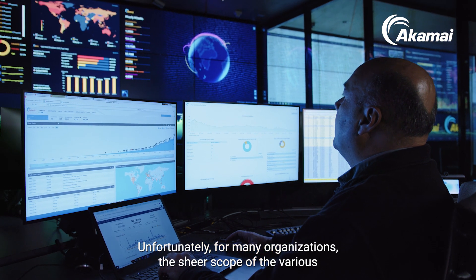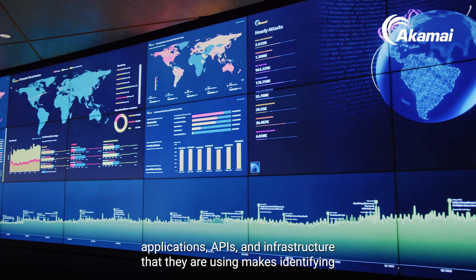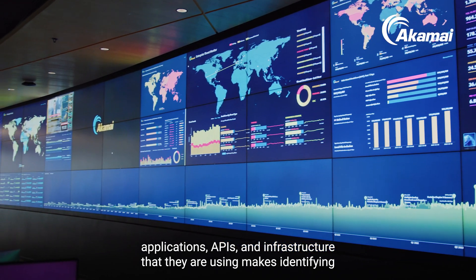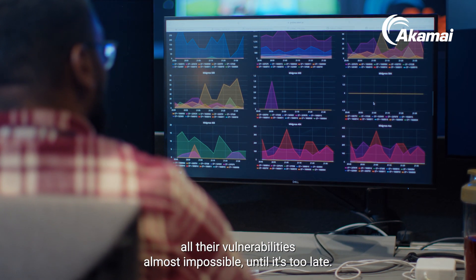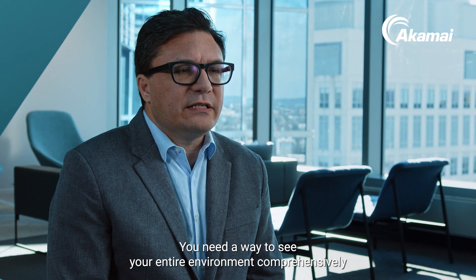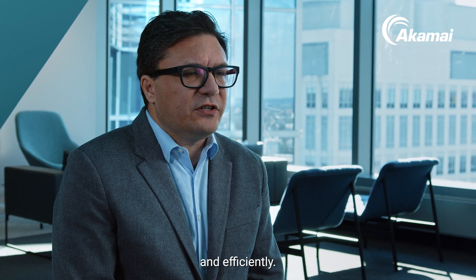Unfortunately, for many organizations, the sheer scope of the various applications, APIs, and infrastructure that they are using makes identifying all their vulnerabilities almost impossible, until it's too late. You need a way to see your entire environment comprehensively and efficiently.